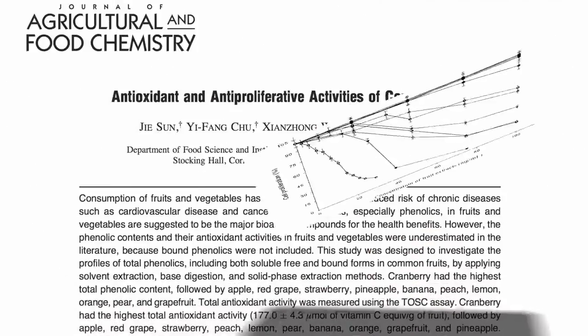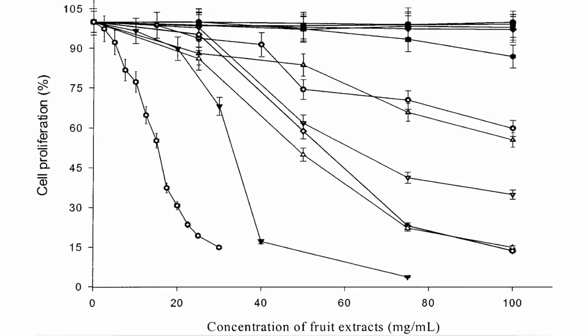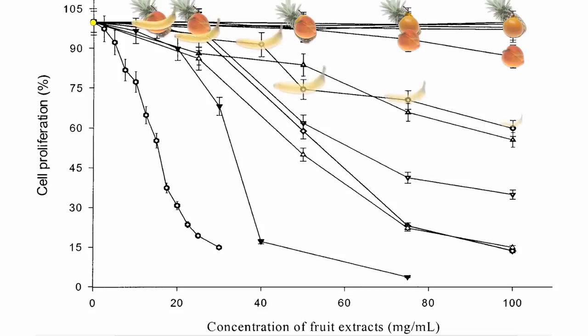Here's a graph of cancer cell proliferation versus increasing concentrations of the 11 most common fruits eaten in the United States. They decided to use human liver cancer for this study. If you drip water on these cancer cells as a control, nothing happens — they start and keep powering away at 100% growth. Pineapples, pears, and oranges don't do much better. Peaches start pulling away from the pack; at high concentrations, cancer cell proliferation drops about 10%. But bananas and grapefruits work about four times better, dropping cancer growth rates by about 40%.